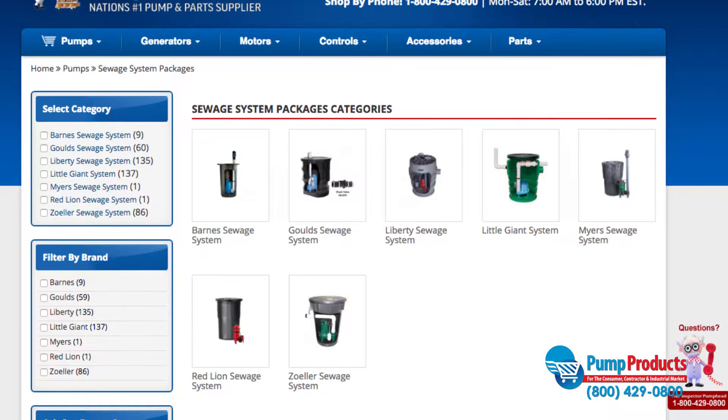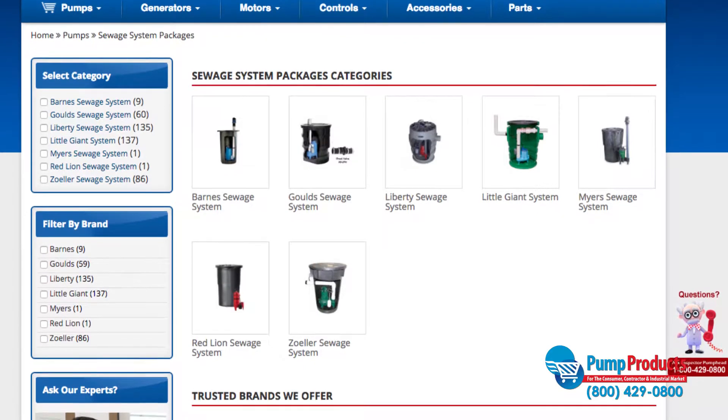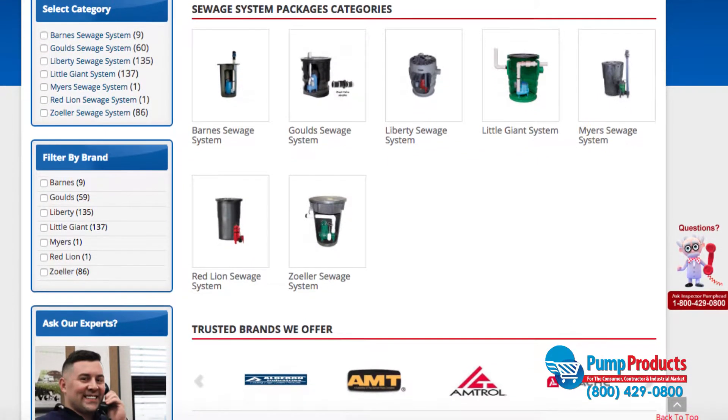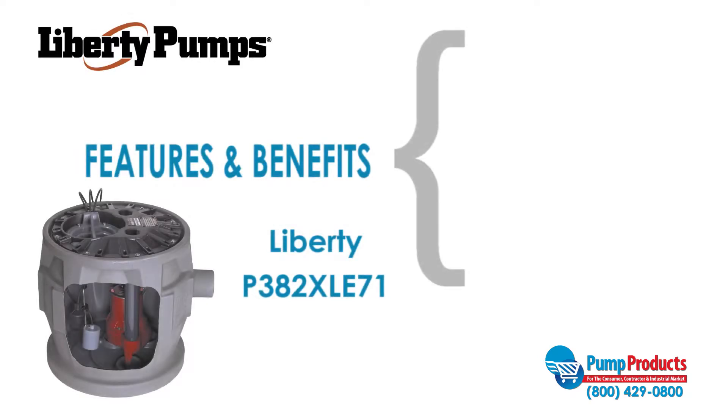PumpProducts.com carries sewage packages from the most reliable manufacturers in the industry, such as Goulds, Liberty, and Zoller. The Liberty P382X LE71 Simplex package is one of our most popular models.